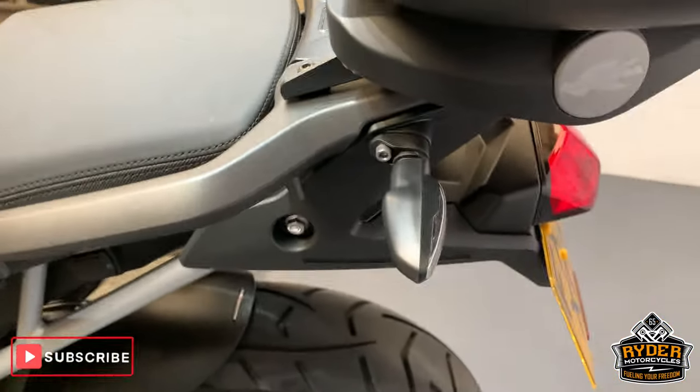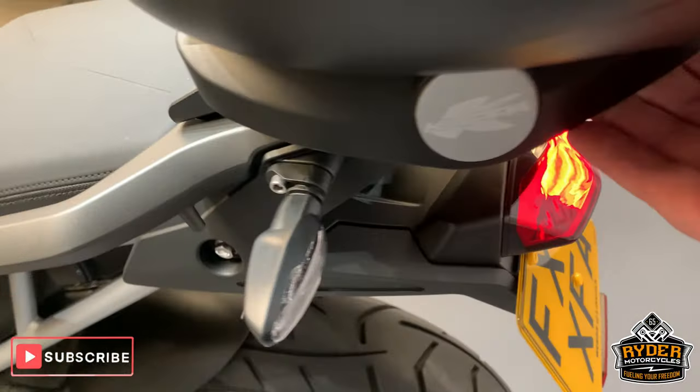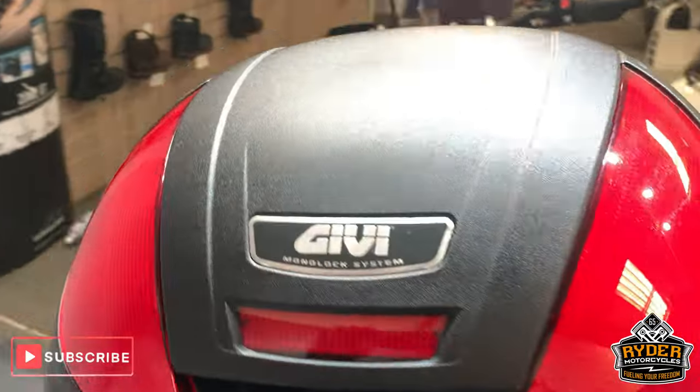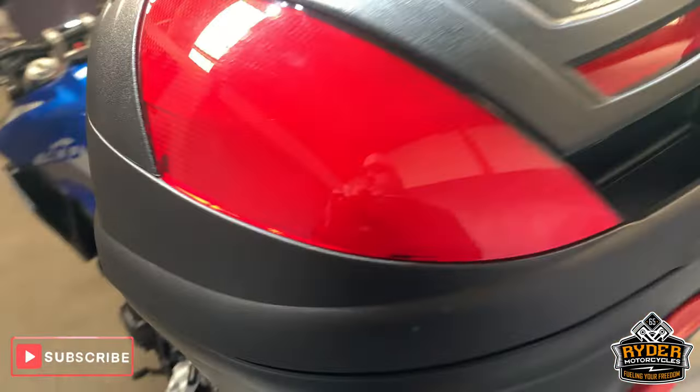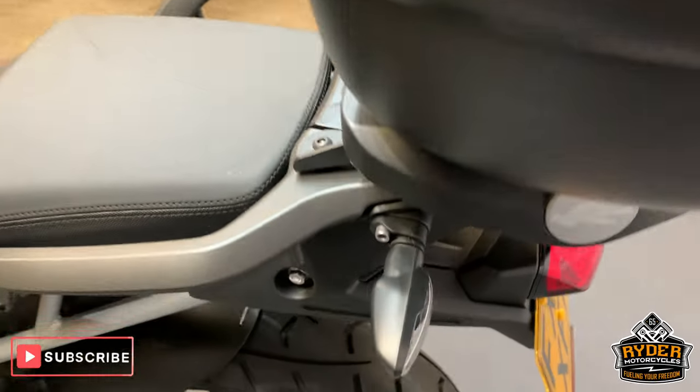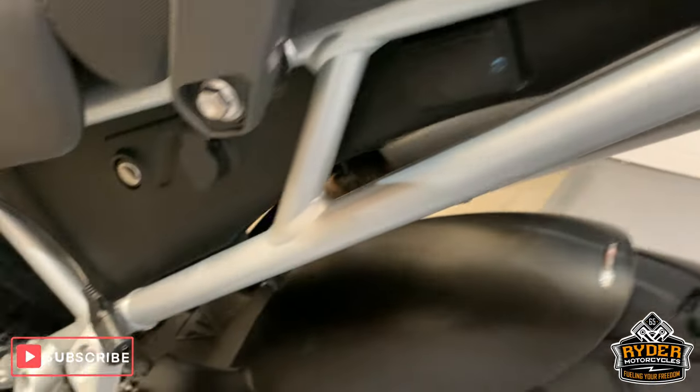Got the Kappa system which is a Givvy system, just there. And a Givvy top box. Smaller of the lock but it is there — quite handy.